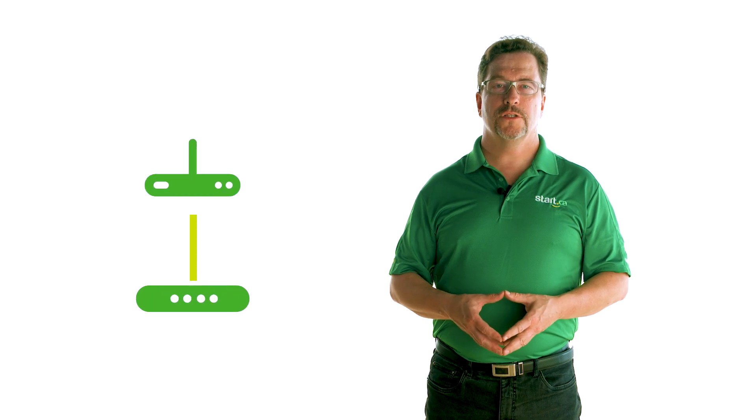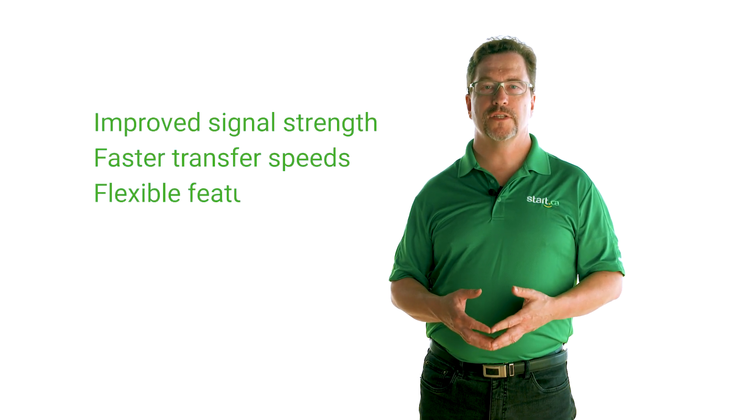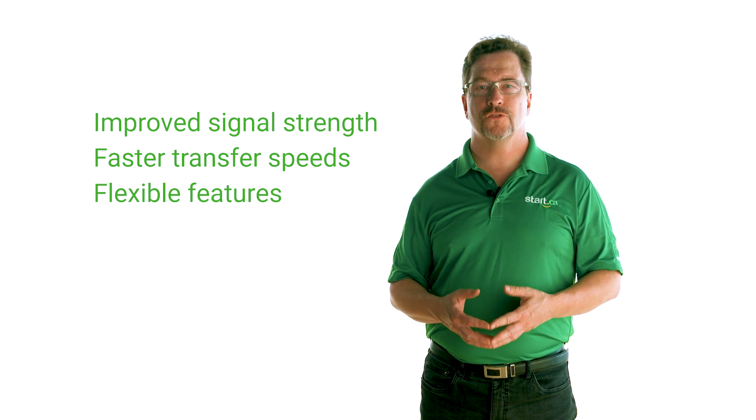If you already have a modem router combo and want to see the benefits of running a separate router for yourself, don't worry — you don't need to throw away your combo unit. Using what is called bridge mode, you can make the unit act as a modem only. Connect the separate router and you should see the benefits: improved signal strength, faster transfer speeds, and features that can make your network more flexible and trouble-free.